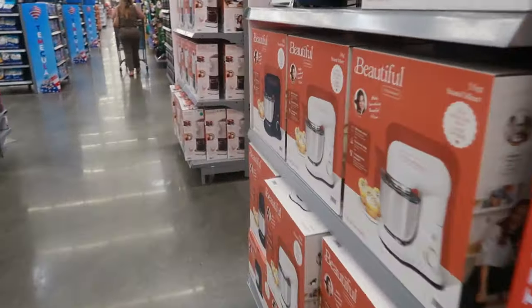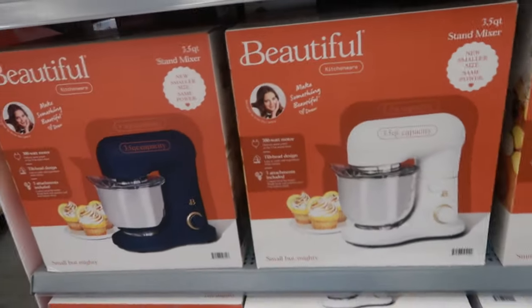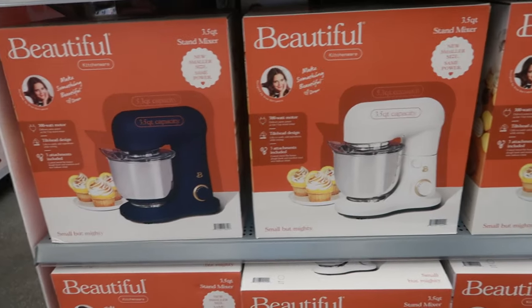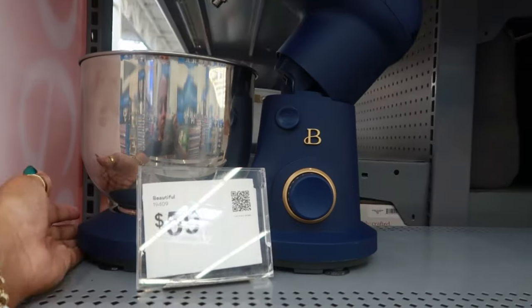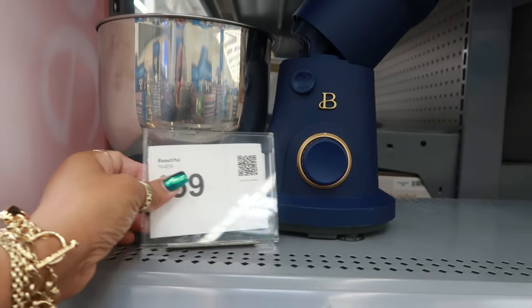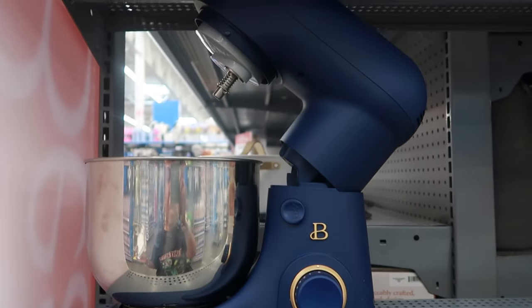I think I skipped some stuff — I've got to go this way first. There's a three-and-a-half quart stand mixer in white and blue. But look at that blue — that is so pretty for only $59.